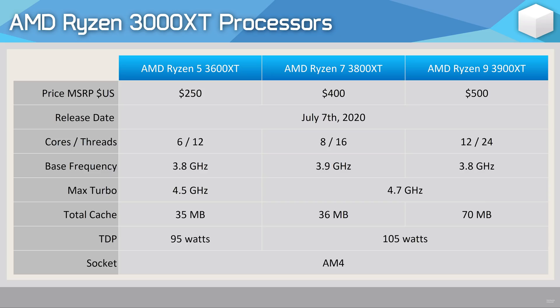The Ryzen 9 CPU keeps its 12-core layout but bumps up the boost clock by 100 MHz from 4.6 to 4.7 GHz. The Ryzen 7 3800 XT remains at 8 cores and gets a 200 MHz boost clock improvement. And for the 3600 XT, still 6 cores, we're seeing just 100 MHz again on the boost clock, going from 4.4 to 4.5 GHz. Base clocks, cache configuration, and TDPs all remain identical.